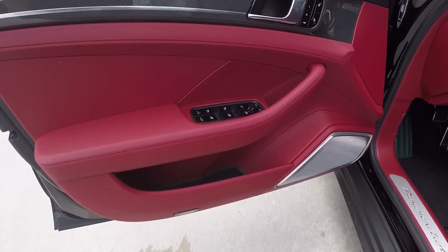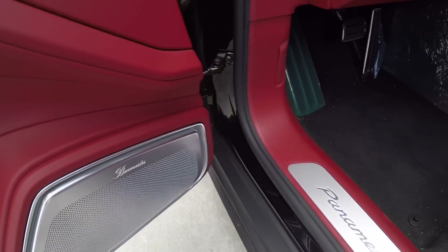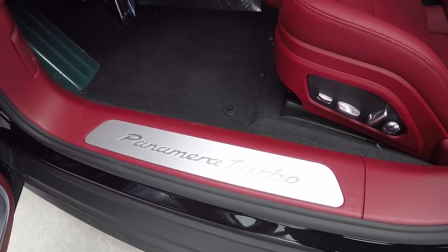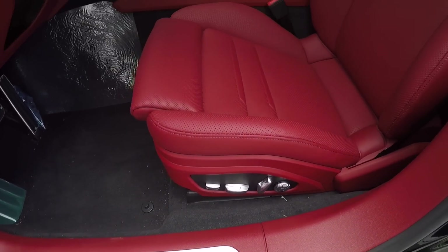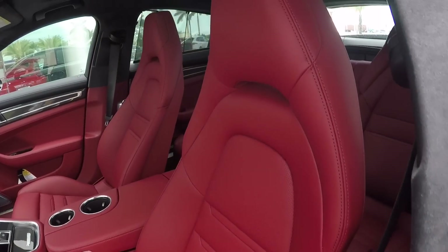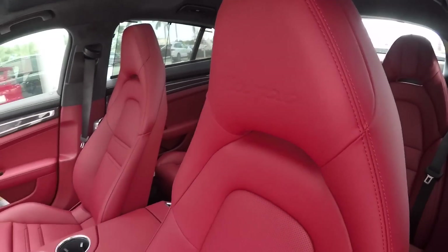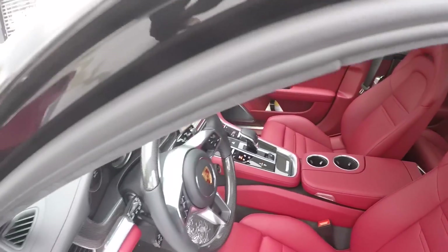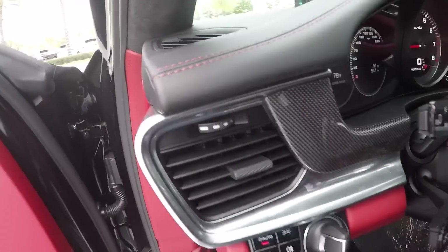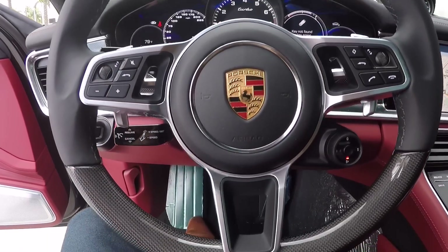This one has the Bordeaux red interior, with the upper part of the dashboard finished in black. There we see the Burmester surround sound system, which is completely redeveloped for the Panamera. We see the 14-way adjustable seats with massage both in the front and in the back, and the beautiful turbo logo embossed in the headrest. This one also has carbon fiber inlay both on the dashboard and a carbon fiber steering wheel as a factory option.